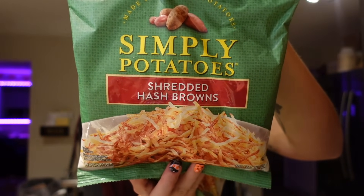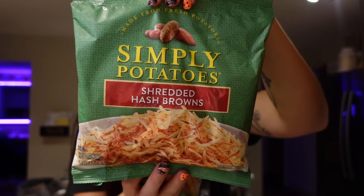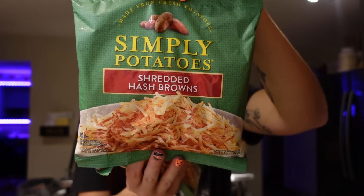I actually got two bags of the Simply Potatoes Shredded Hash Browns because both Adam and I — and Trevor too — have been using them. They're so good and it's easy to just cook them up on the stove. For the serving of two-thirds cup, it is two points on WW.